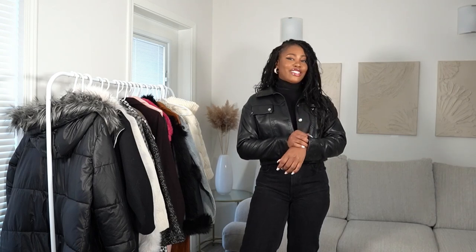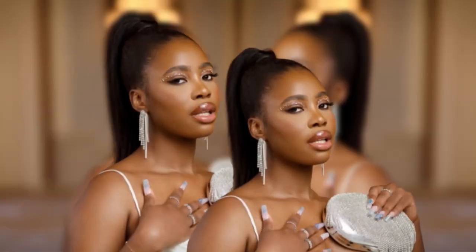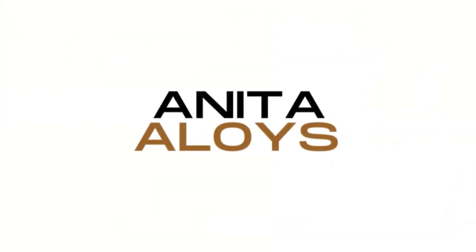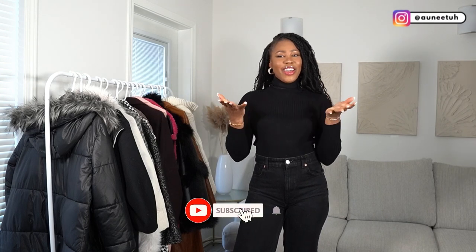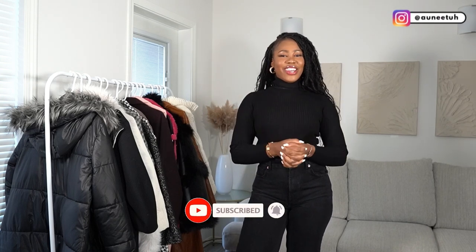Getting a good leather jacket is a must-have and it has lasted me four to five years. Canada is cold. Hi my honeys, welcome back to my channel. If you're new here, my name is Anita.